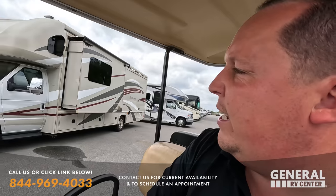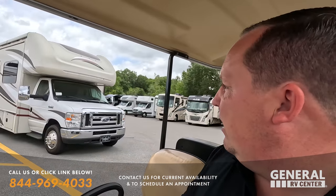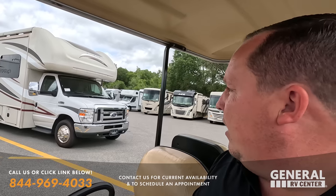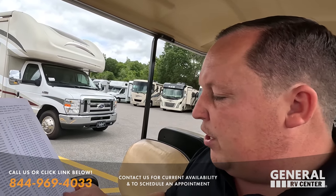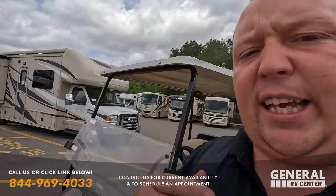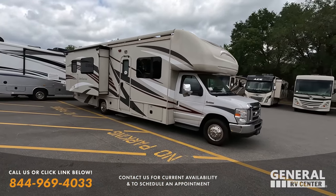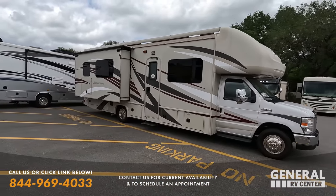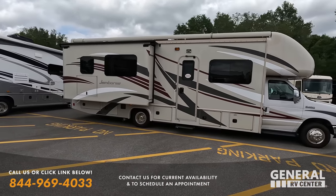First, we're going to start with this Fleetwood Jamboree. It's a 2017. Stock number is 282099 and we have this one for $66,999. Call the number you see on the screen or click the link down below. A member of my internet team will check the availability for you and schedule the appointment at General RV here in Ocala, Florida.